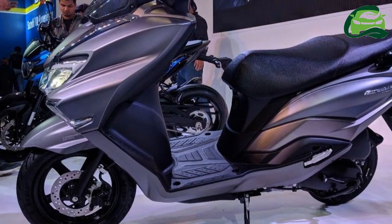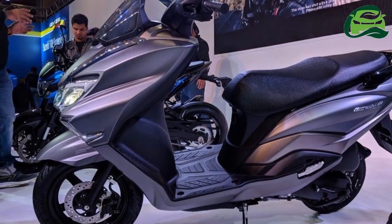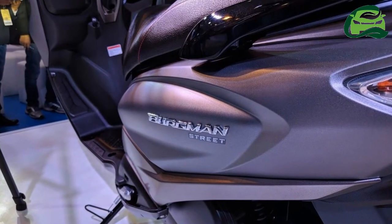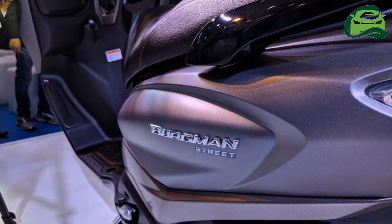The maxi scooter comes with a seat height of 780 millimeters, while the ground clearance stands at 160 millimeters. The Bergman Street gets a claimed fuel economy of 53.5 kilometers per liter according to WMTC standards.